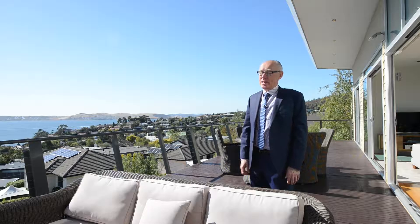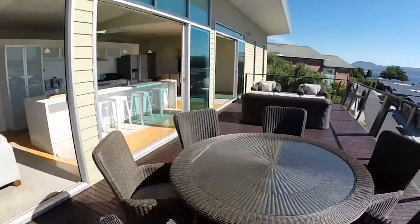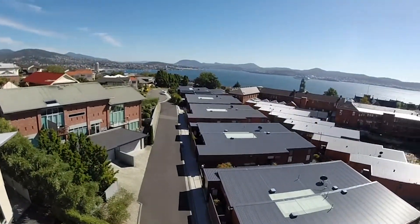This balcony is massive — 15.8 metres long and four metres wide — and it has an almost 180 degree view, taking in the harbour, the bridge, the river, the eastern shore and beyond, and parts of Sandy Bay.